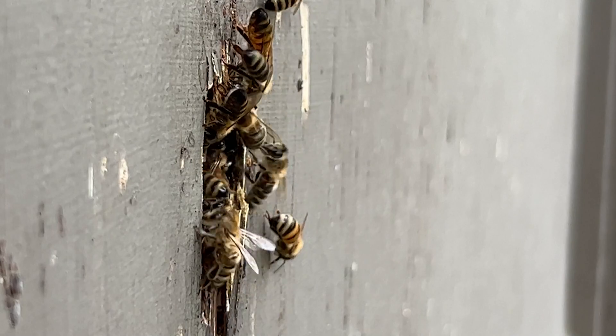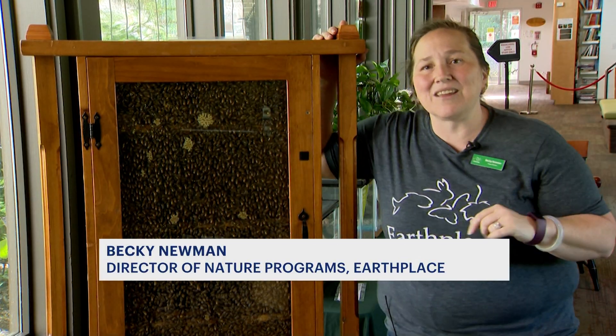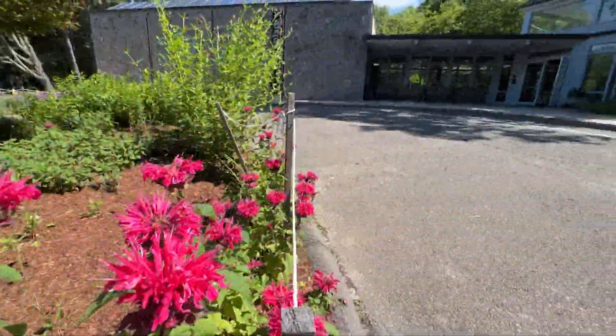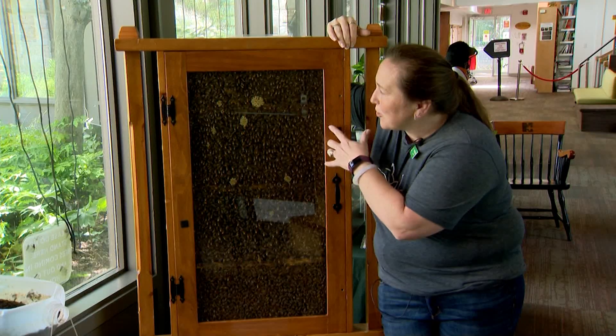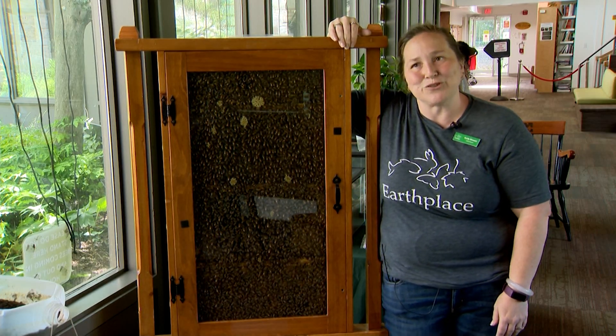These bees are flying out into the native plant courtyard where they can collect their food and pollen. The observation hive is a chance for Earth Place visitors to get up close and personal with their local pollinators. They can spot the queen, look at workers, and see where honey and pollen are stored. It's a nice educational tool.